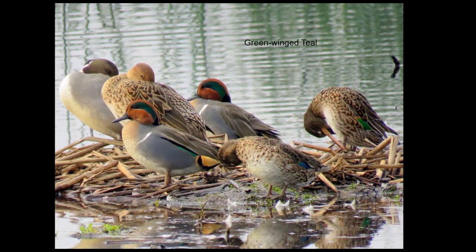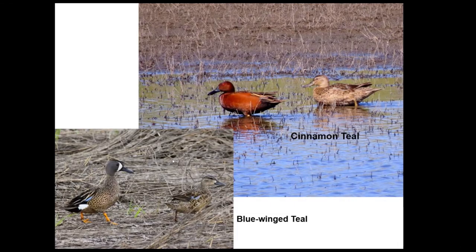Green-winged teal are one of the more stunning of our birds — the males are really pretty. Here's a sleeping male and female pintail on the left side. Cinnamon teal and blue-winged teal are actually most closely related to shovelers, but they don't have the extreme adaptations that shovelers have. They're very closely related to one another.